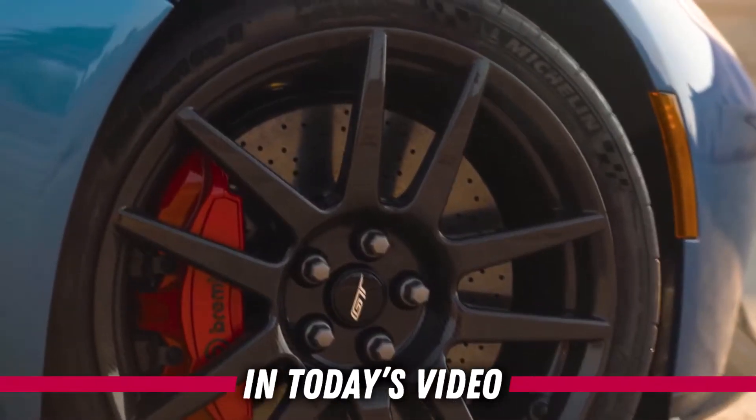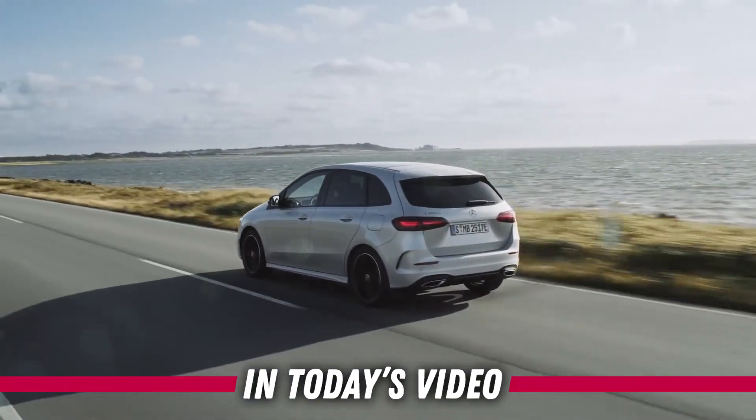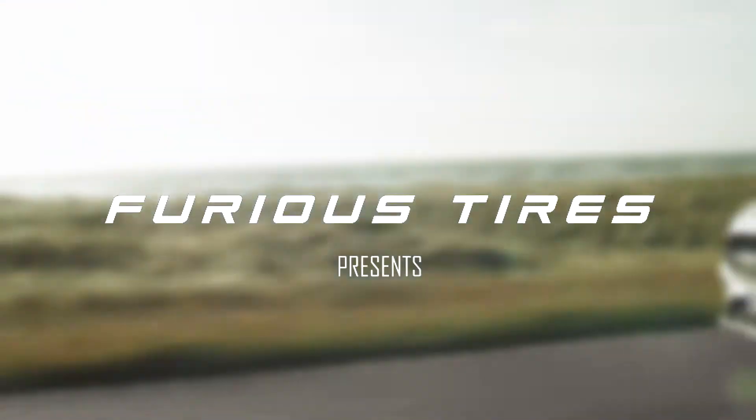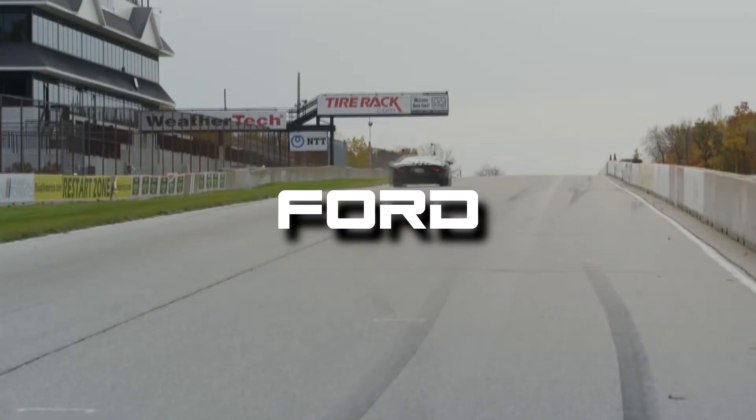The exclusive Ford GT. New Mercedes A and B-Class models. Hello, my dear viewers!